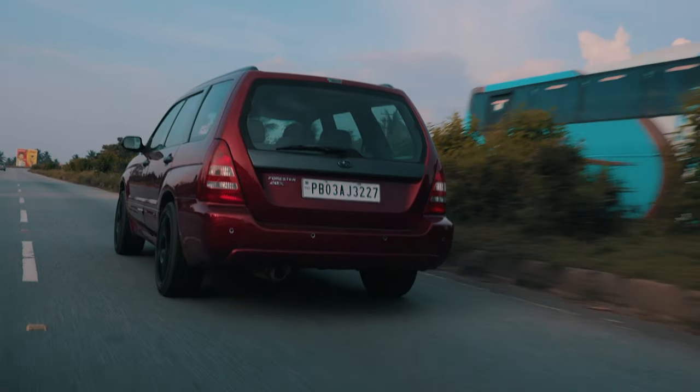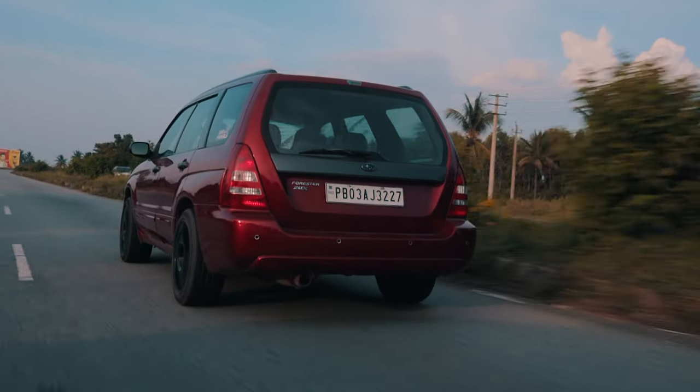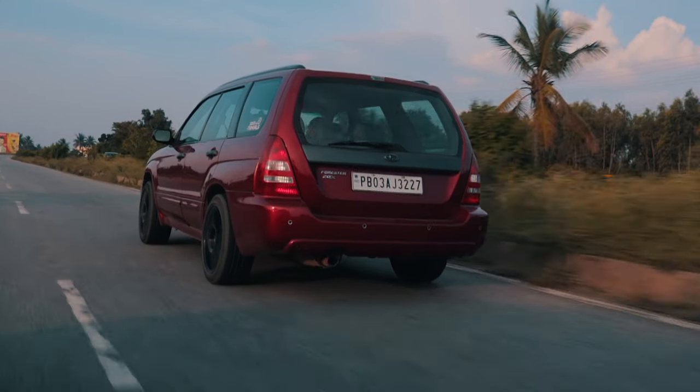This is a Subaru Forester 2.0L X and it is actually a Chevrolet, but we will get into that story later.